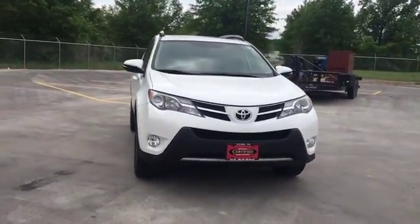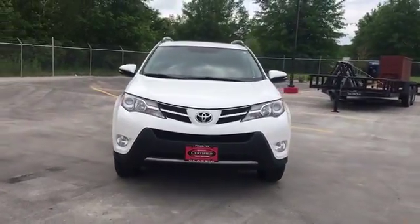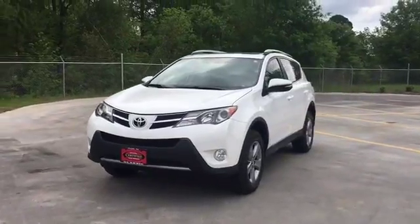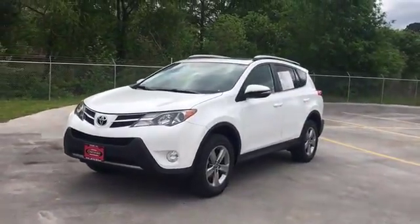It has power windows, locks, keyless entry, tilt, cruise control, sunroof, touchscreen, backup camera, alloy wheels, and fog lights.